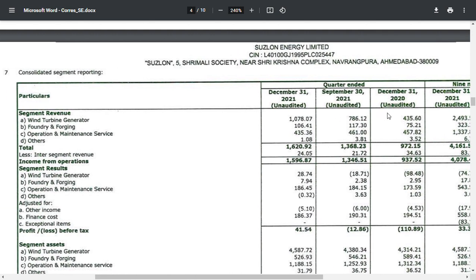For the first time, the wind turbine business and the operation and maintenance segment are both working. The company is working in operational maintenance — what is the main thing about this? The profit is 173 crores. The profit is 173 crores against revenue of 435 crores. Revenue decreased but the profit increased.